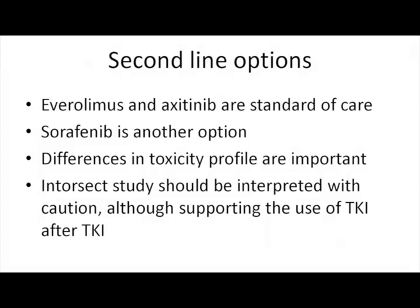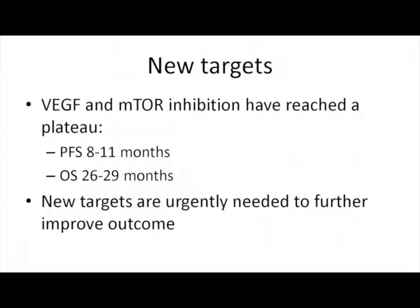To summarize second-line options: everolimus and axitinib remain standard of care because of phase 3 data. Sorafenib has quite interesting data in second line supporting it as a good option. Differences in toxicity profile should be taken into account when choosing. The INTORSECT study, interpreted with caution, supports TKI after TKI more than anything else.